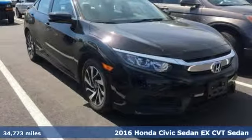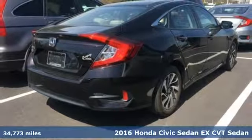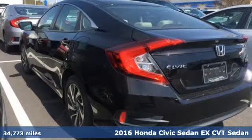Here's a 2016 Honda Civic Sedan. Get more mileage out of every drive with this Civic, and it comes with all the amenities you need.